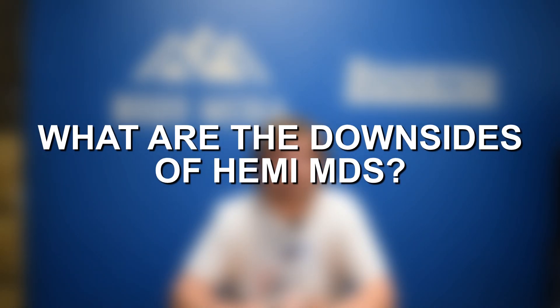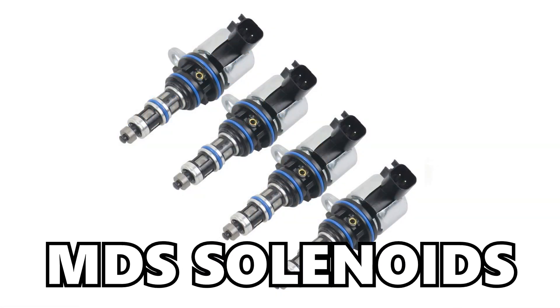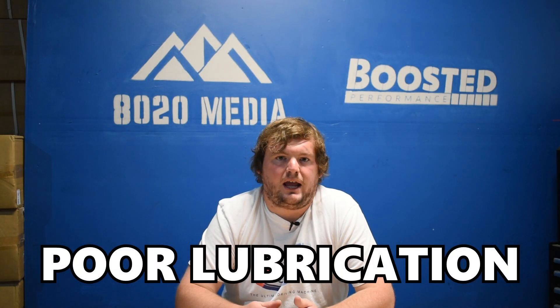Moving on to a couple of downsides of multi-displacement systems. Number one, there are more components to fail — unique lifters for MDS as well as the MDS solenoids — which adds more moving pieces and more complications to the engine, so it can reduce reliability. Another thing is MDS always shuts down those same four cylinders, and while they're shut down, especially for extended periods of time, that can lead to poor lubrication for those four cylinders as well as those cylinders operating at cooler temperatures. It can cause some long-term reliability issues — obviously not great if things cool down too much and suddenly you need to stomp on the gas after an extended highway drive.